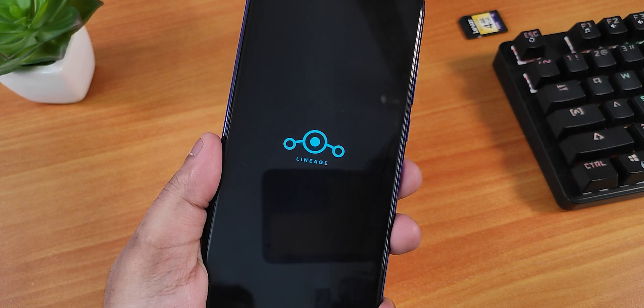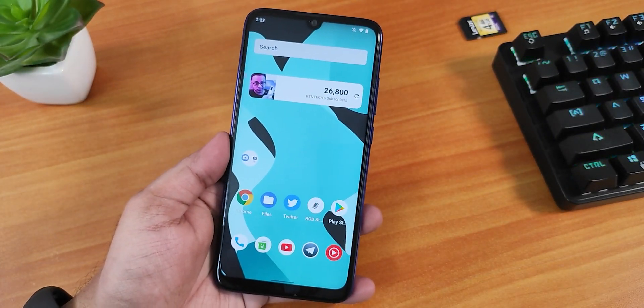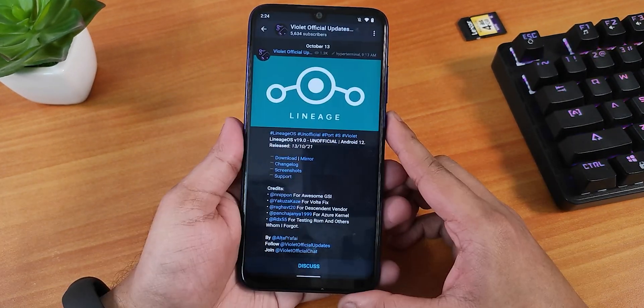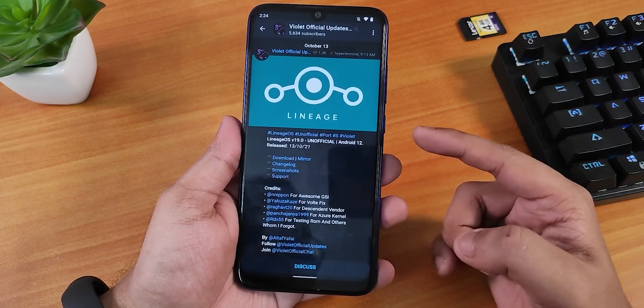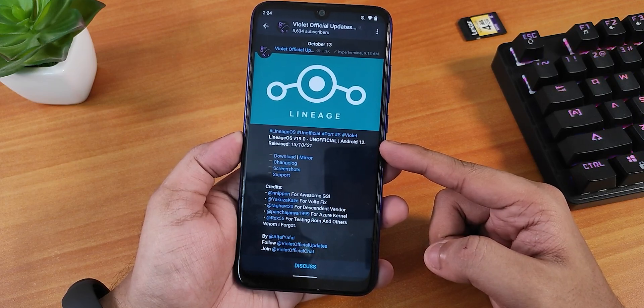What is up guys, this is SD2 back with another video on the Redmi Note 7 Pro. Today I'm going to be showing you the latest LineageOS based on Android 12. This is LineageOS version 19, an unofficial build as of now, based on Android 12, with a build date of 13th October 2021.